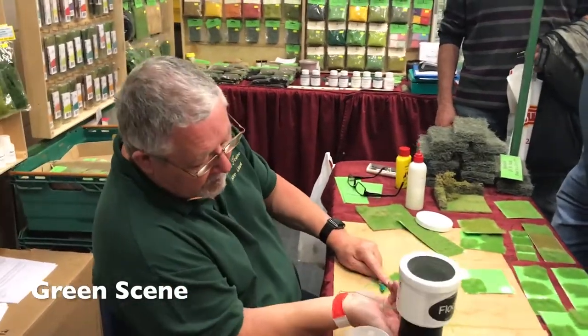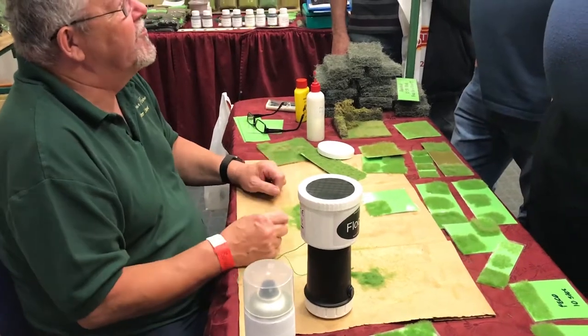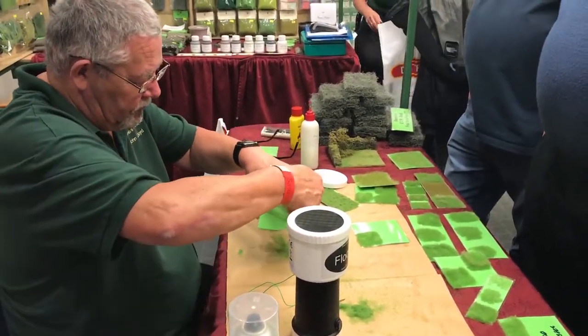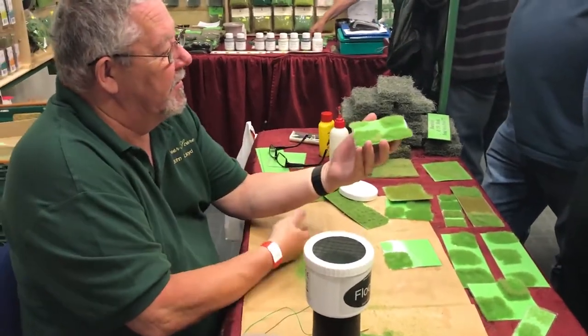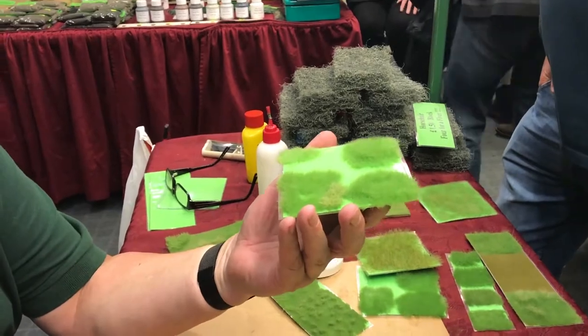Green Scene demonstrated how to produce realistic green foliage. Leave it to dry, racking off the excess. Impressive — nobody had done that before.